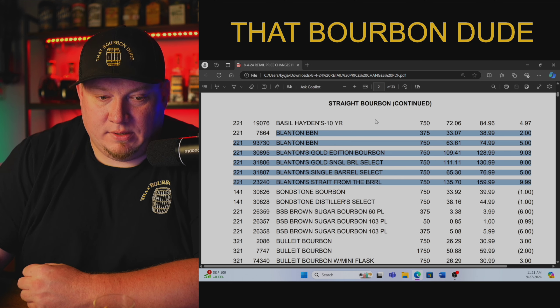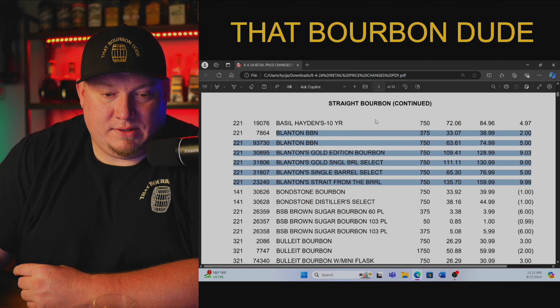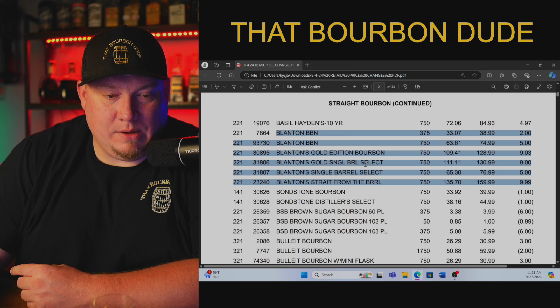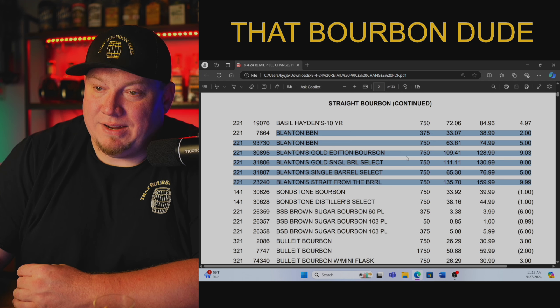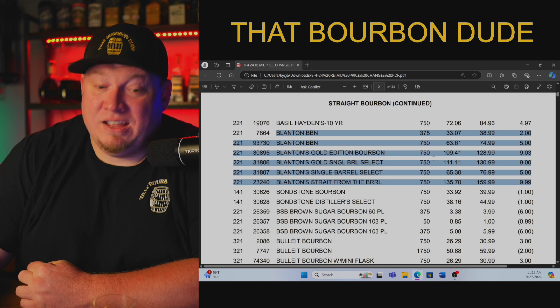Regular Blanton's at the 375ml — stores are paying $33.07 with a retail price of $38.99. At 750ml, they're paying $63.61 with a suggested retail price of $74.99. Blanton's Gold is $109.41 purchase price with a suggested retail of $128.99. The Blanton's Gold Single Barrel Select is $111.11 — only a $2 difference between the regular and the store pick — putting that at $130.99. Regular single barrel Blanton's is $65.30 with a suggested retail of $76.99.